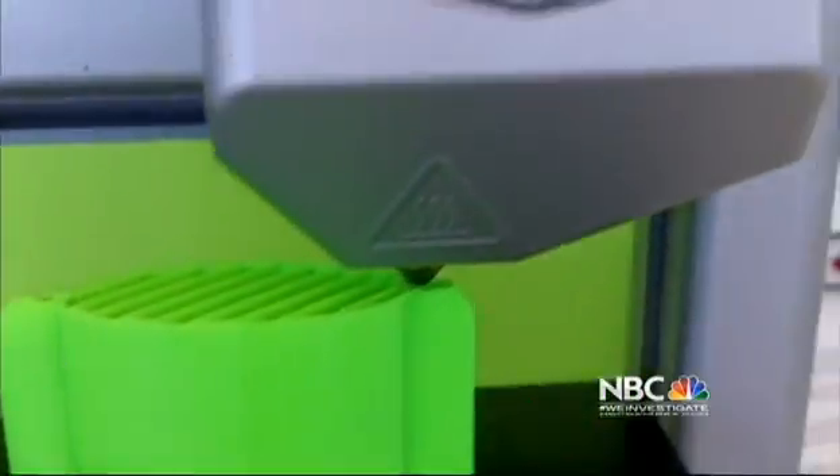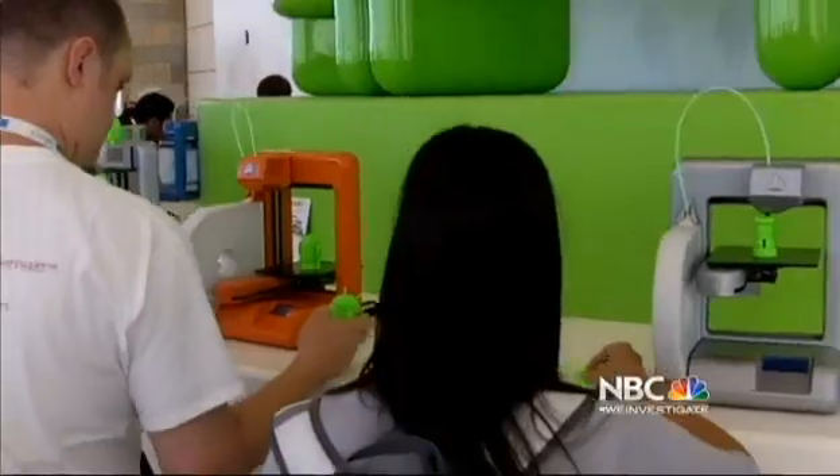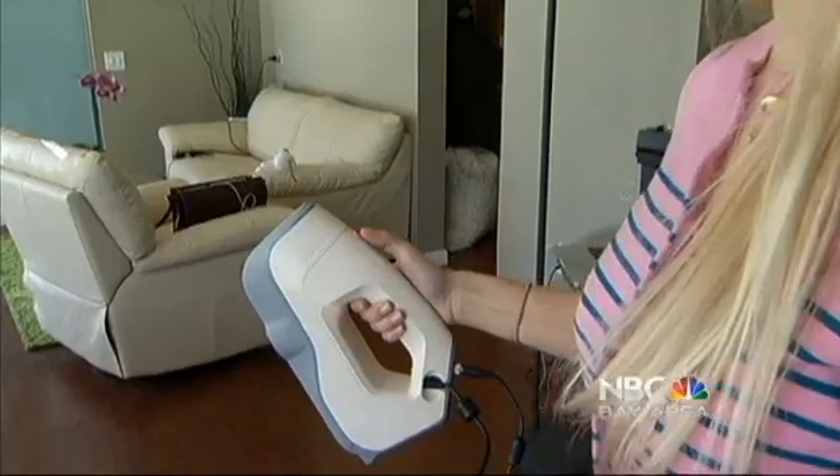3D printing tops just about everybody's list of hot technologies about to pop. But before you print, you have to scan. If you want to 3D print something, you need first to 3D digitize something. Their tech wants to handle it all.